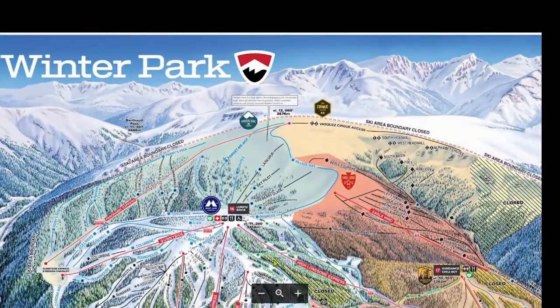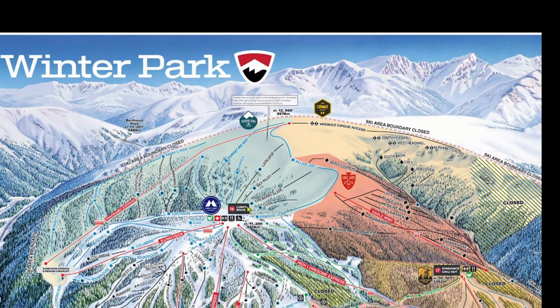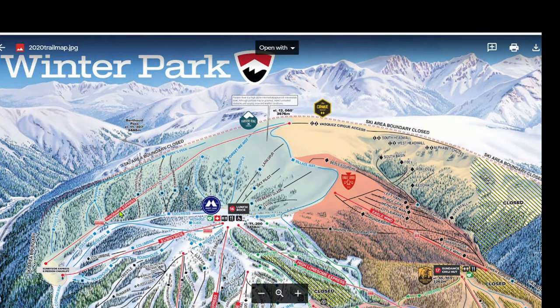First of all, let's talk about the Parsenn Bowl. To get there, you're first going to want to get to Lunch Rock — I discussed that in my Mary Jane video, so check that out for more info. From Lunch Rock, head down any of these runs: Edelweiss, Bluebell, Wildwood Glades, Columbine, or Roundhouse. At the bottom will be the Panoramic Express six-seat chairlift. This chairlift gets shut down quite often due to wind above treeline, so have a backup plan. The old Sunny Side lift was replaced with this new six-pack a couple of years ago to help traffic get out of the area when Panoramic — or just Pano — goes down.